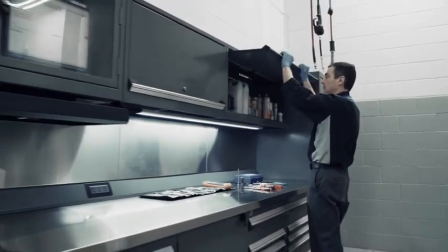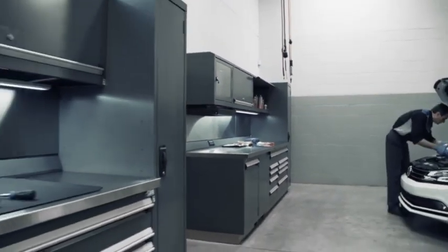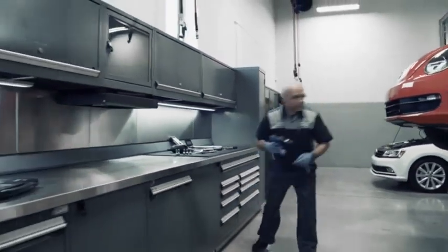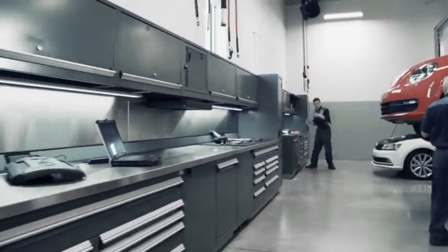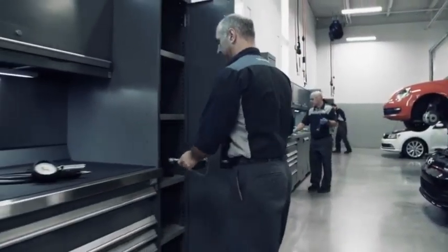You want better organization in your dealership and improve its image because you take pride and expect the best. Russo has years of expertise in designing service departments. We listen to your priorities and create tailor-made workstations to fulfill your vision.